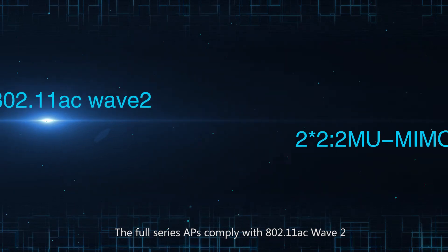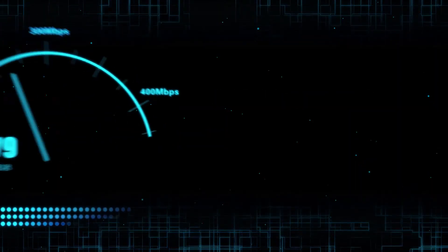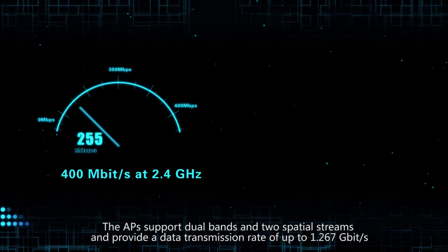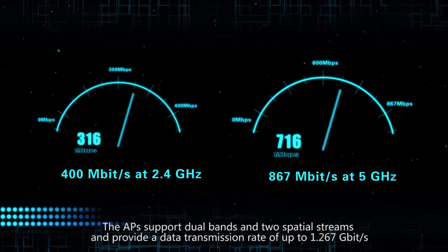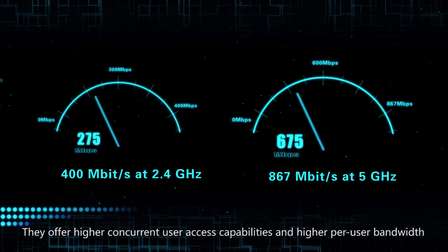The full-series APs comply with 802.11ac Wave 2. The APs support dual bands and two spatial streams and provide a data transmission rate of up to 1.267 gigabits per second. They offer higher concurrent user access capabilities and higher per-user bandwidth.